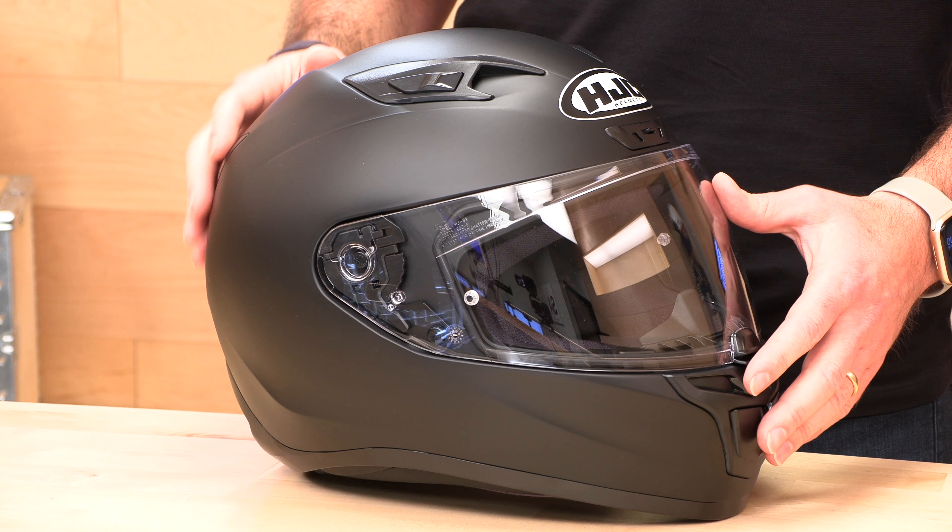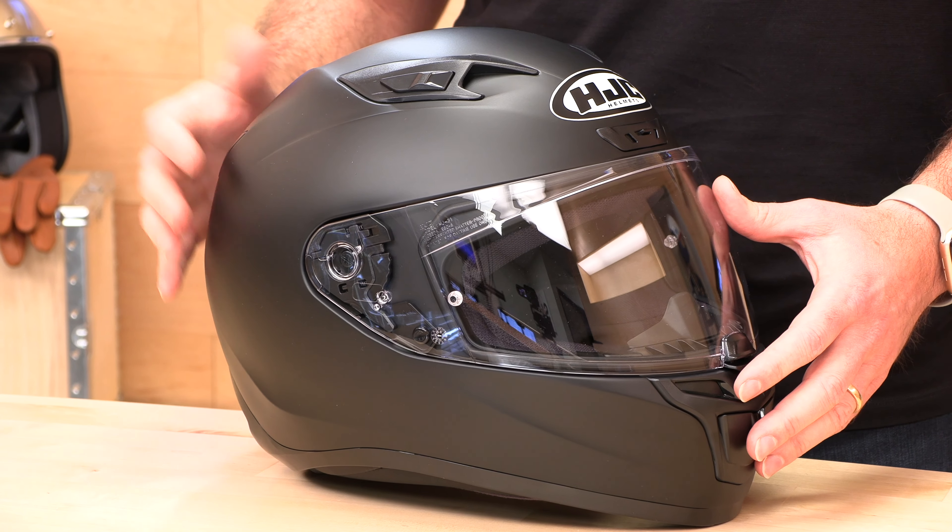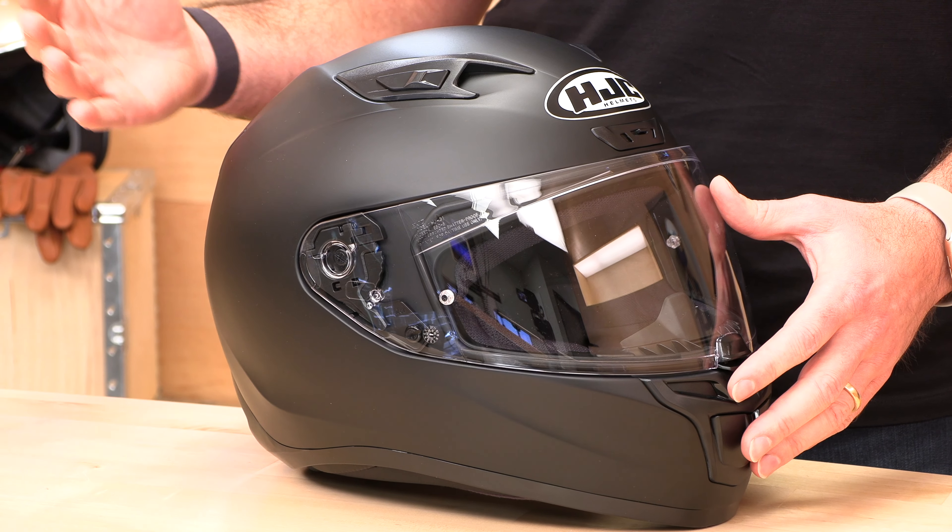Between the price of the helmet and one of the Smart 10B systems, you're all in at about $300 with a comm system and a Snell-approved helmet. That's a great package for someone new or someone hitting the track on a budget who wants a Snell helmet and doesn't want to break the bank. This comes in two shell sizes, and it's polycarbonate shell construction — $150 makes one yours.